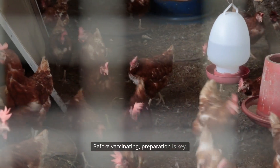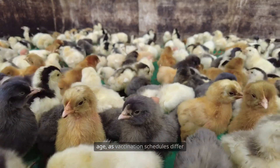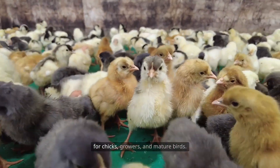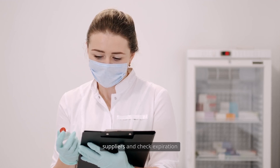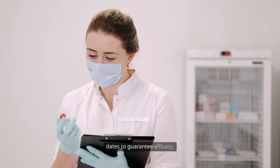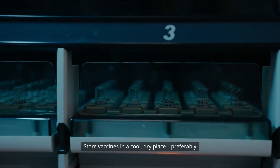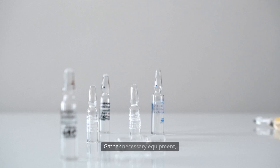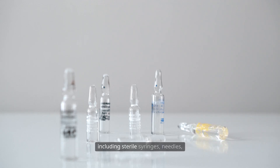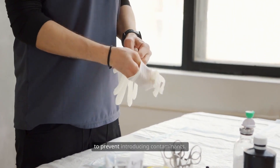Before vaccinating, preparation is key. Start by assessing your flock size and age, as vaccination schedules differ for chicks, growers, and mature birds. Always source vaccines from reputable suppliers and check expiration dates to guarantee efficacy. Store vaccines in a cool, dry place, preferably refrigerated, and avoid exposing them to direct sunlight. Gather necessary equipment, including sterile syringes, needles, eyedroppers, and clean water. Wear gloves and maintain personal hygiene to prevent introducing contaminants.